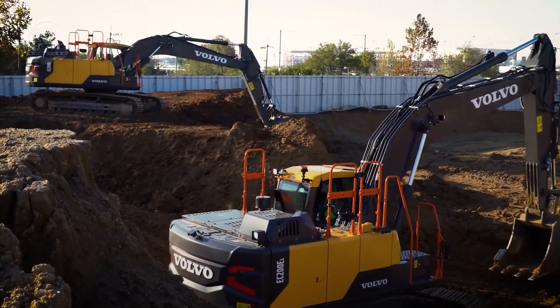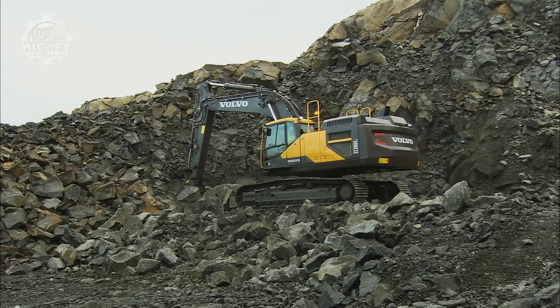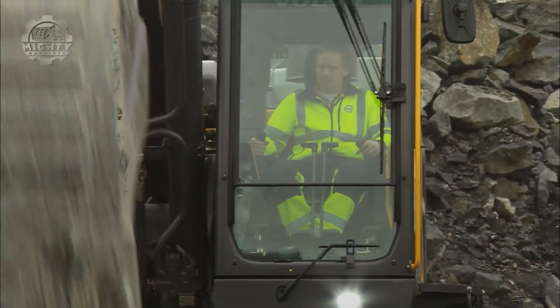Volvo focused heavily on fuel efficiency, operator comfort, and safety, making this machine a silent workhorse of the modern construction world.